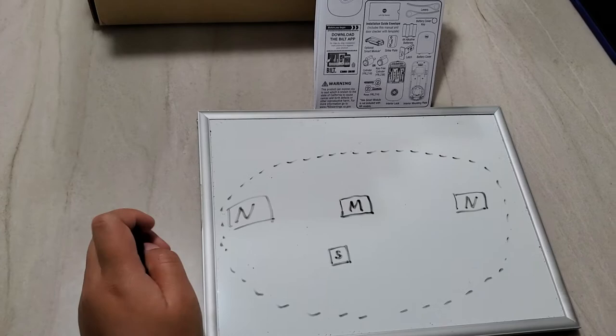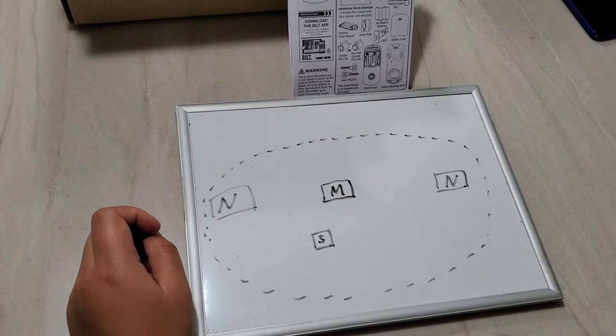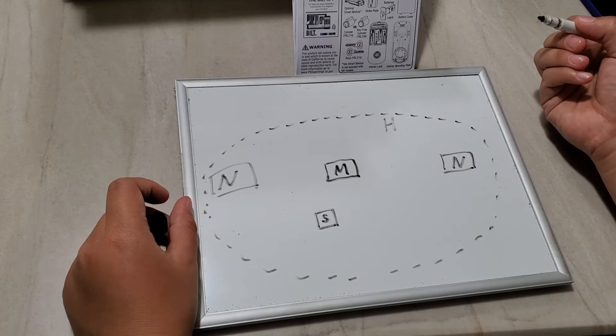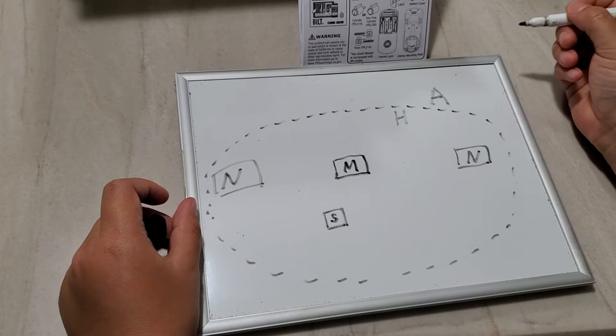If your cell phone is connected to your home Wi-Fi network, the app knows you're home and switches into home mode — we'll call that H. If your cell phone goes out of your home Wi-Fi network, the app knows you're away and switches into away mode — we'll call that A.